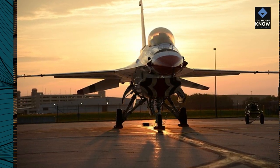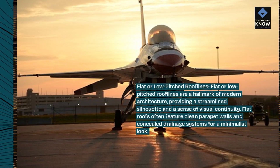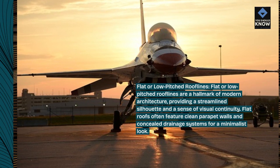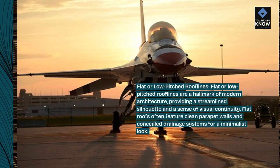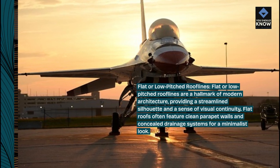Flat or low-pitched roof lines are a hallmark of modern architecture, providing a streamlined silhouette and a sense of visual continuity. Flat roofs often feature clean parapet walls and concealed drainage systems for a minimalist look.